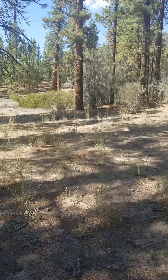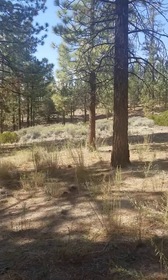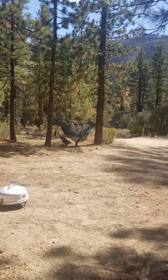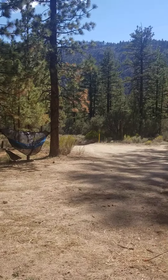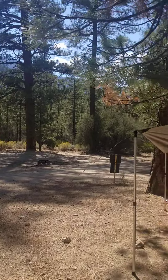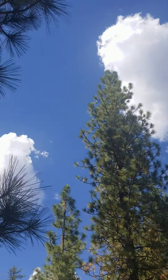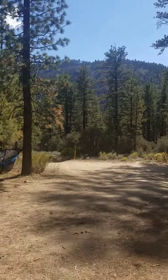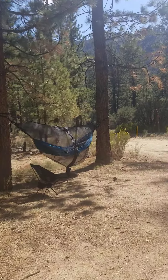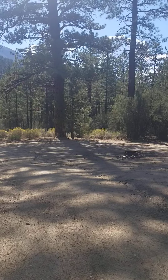The environment here is absolutely beautiful. The weather is nice — it's September 3rd and the high today is probably around 82–83 degrees, and tonight it'll get down to about 55. Beautiful blue skies with a few puffy clouds. This is dispersed camping on Forest Service land, and it's really pretty cool. Happy camping!